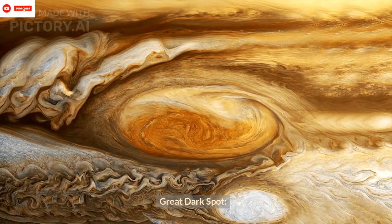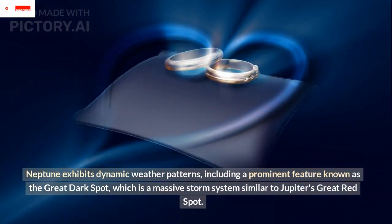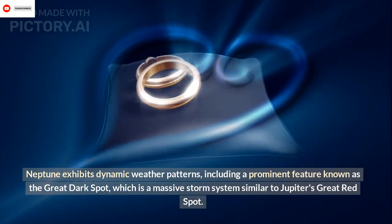Great Dark Spot: Neptune exhibits dynamic weather patterns, including a prominent feature known as the Great Dark Spot, which is a massive storm system similar to Jupiter's Great Red Spot.